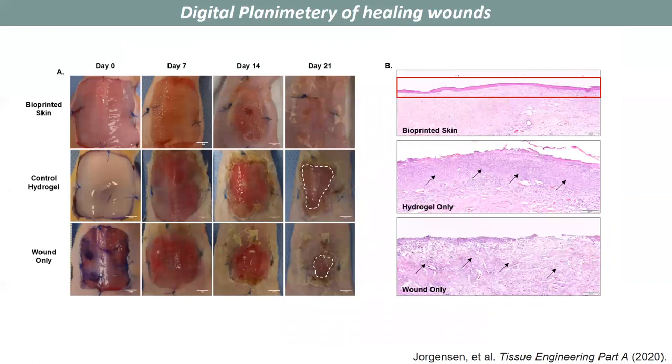To confirm this, we performed histology, and using H&E staining we're able to show that the bioprinted skin did have an epidermis, shown in this red box, whereas the hydrogel-only and wound-only groups had open wounds without an epidermis forming.